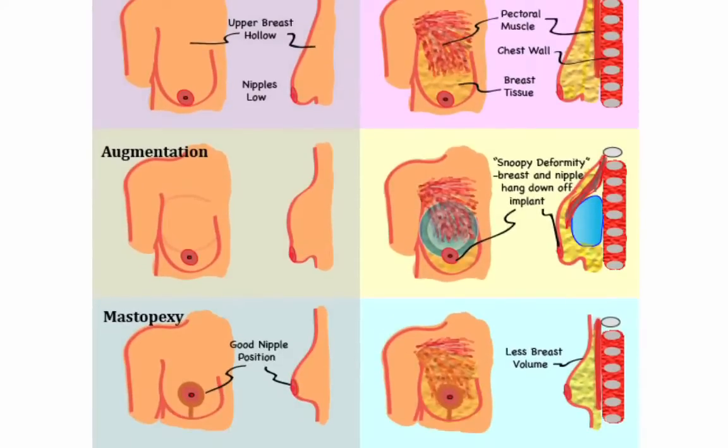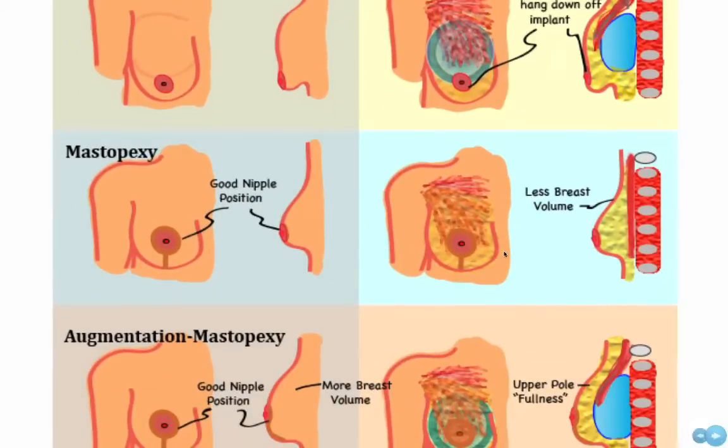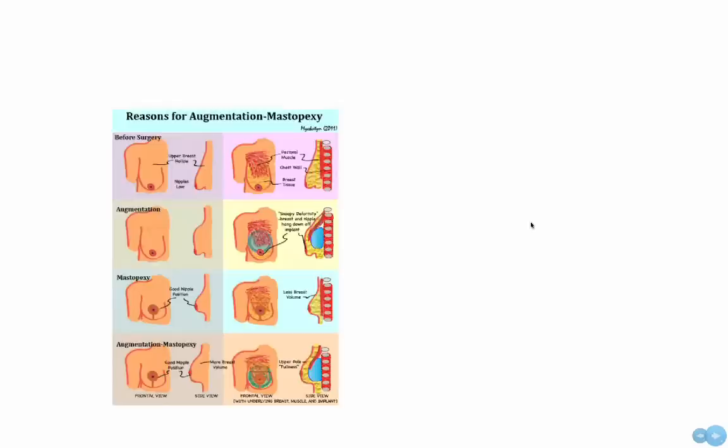As shown in this figure, a breast augmentation by itself may not be adequate to lift the nipple in some patients. A patient may choose a mastopexy or breast lift to improve nipple position, but in order to both improve nipple position and achieve increased fullness in the upper breast, both a lift and a breast implant may be required to achieve the look a patient desires.